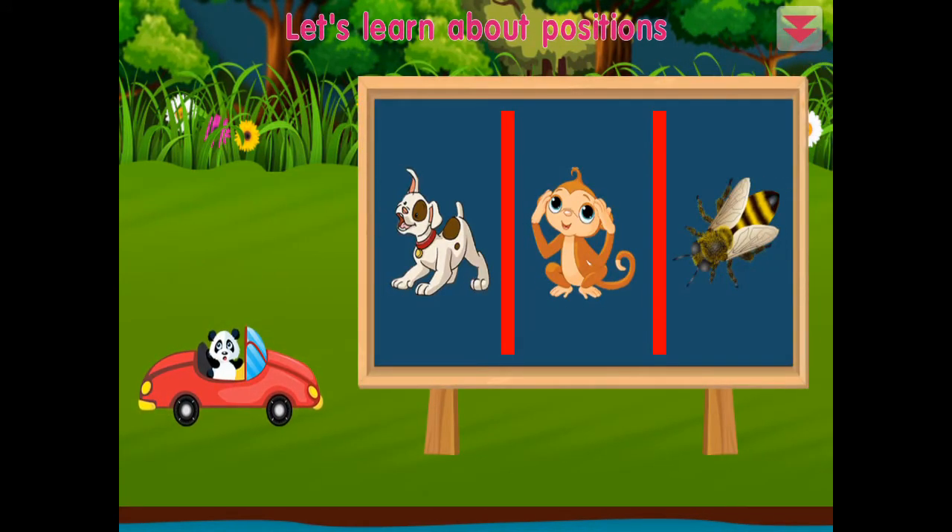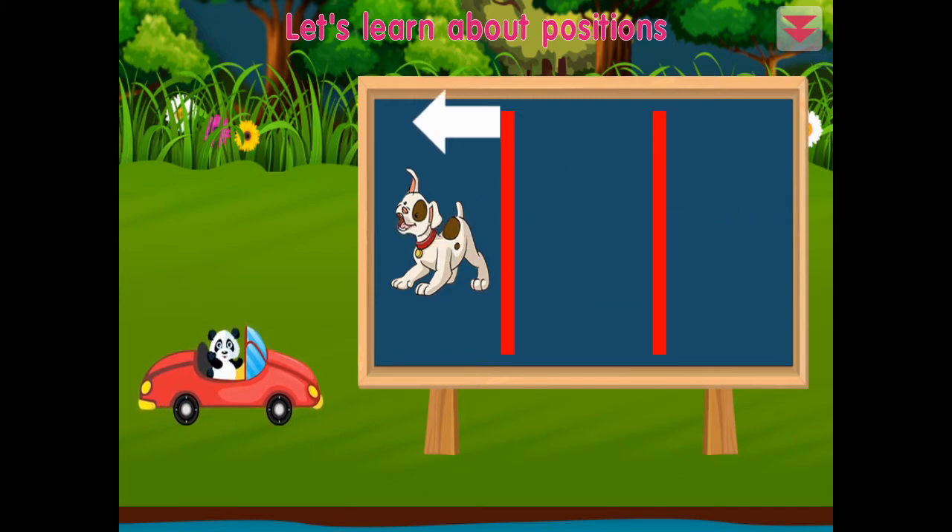Let's learn about positions. This one is on the right, this one is in the middle, this one is on the left. You did it!